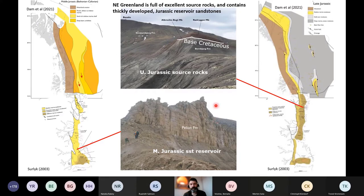Also onshore northeast Greenland there are many potential reservoir intervals. The most famous is probably the Jurassic sandstone reservoirs — this picture shows the Middle Jurassic Pelion Formation — which is present across a large region, outlined by yellowish colors on the maps both onshore but also predicted to extend regionally into the offshore area.